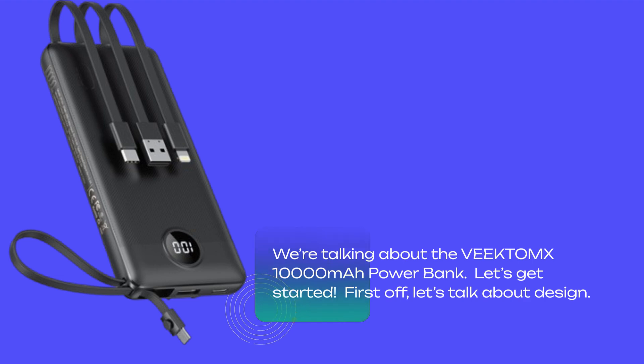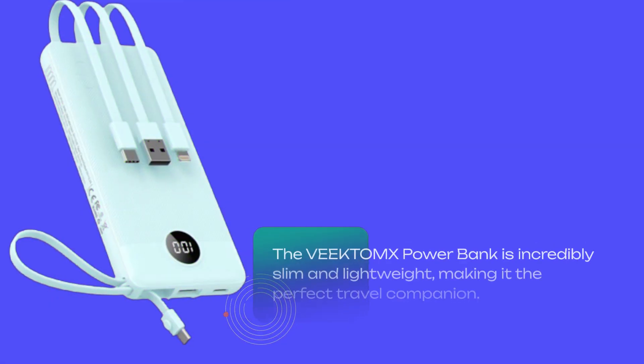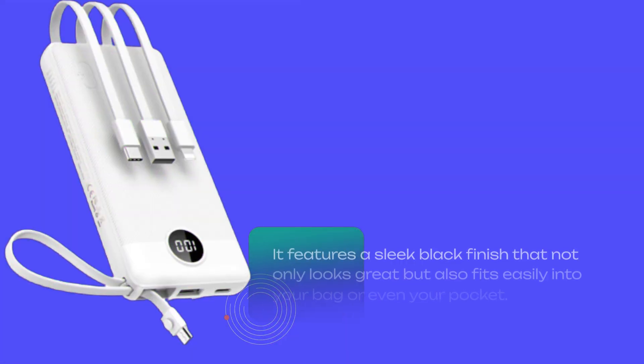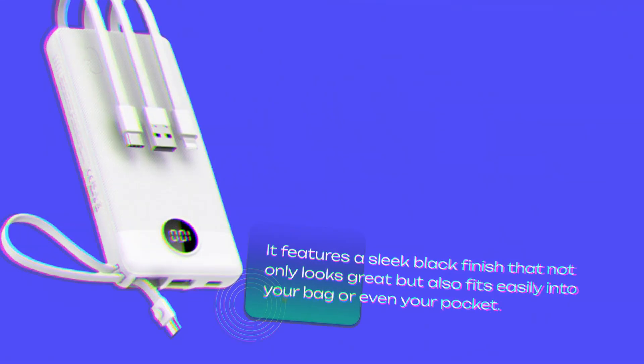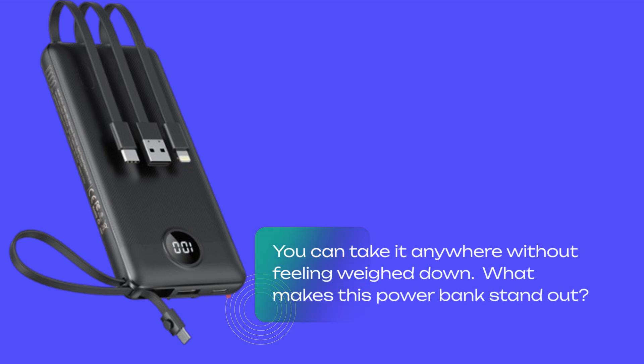First off, let's talk about design. The VEEKTOMX power bank is incredibly slim and lightweight, making it the perfect travel companion. It features a sleek black finish that not only looks great but also fits easily into your bag or even your pocket. You can take it anywhere without feeling weighed down.